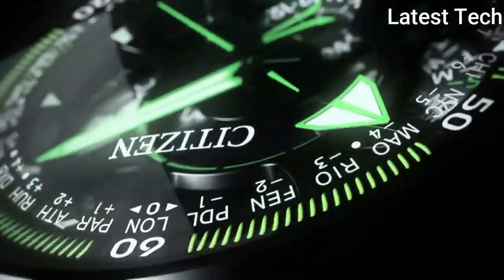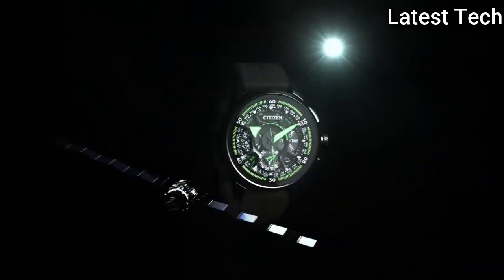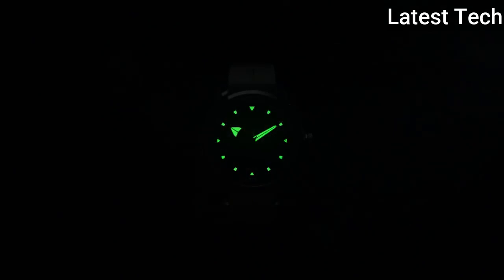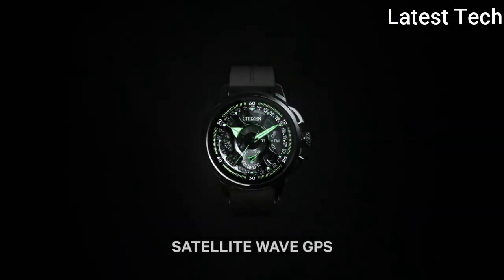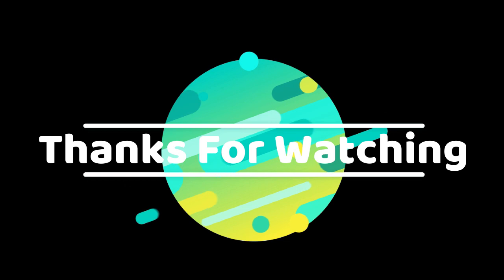World time in 27 cities, 40 time zones, perpetual calendar, dual time, alarm, daylight saving time indicator, power reserve indicator, light level power indicator, day and date display. Thanks for watching — product buying links are given in the description.